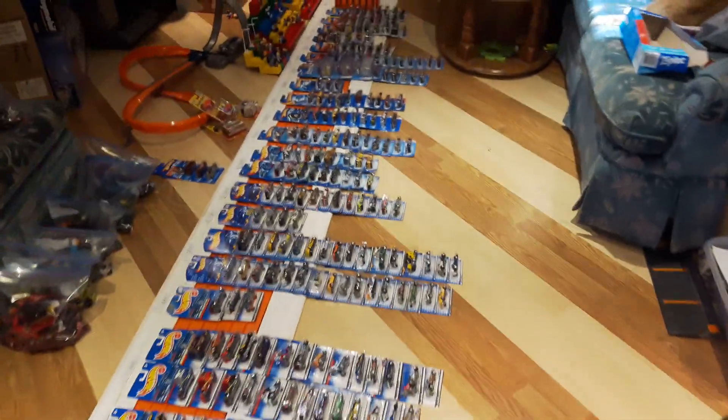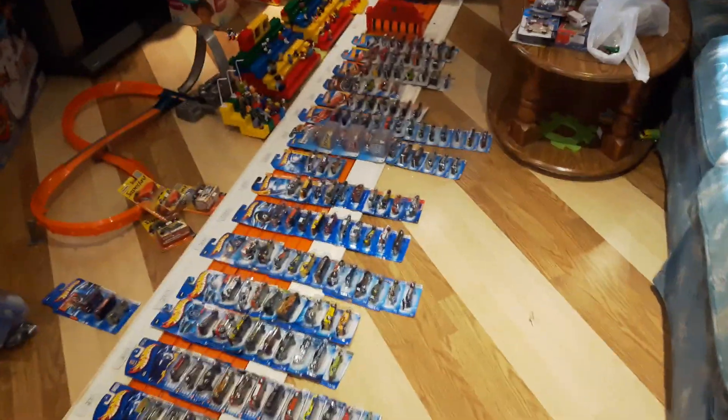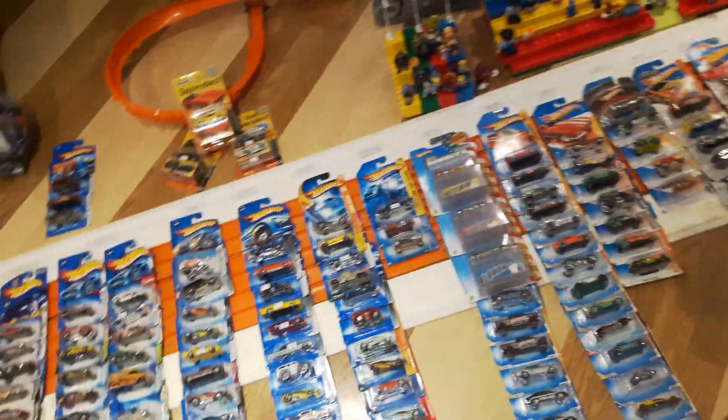How's it going Toy Table fans? Steve again here in the Toy Table basement studio. I've created quite a mess again today when I was supposed to be cleaning up.